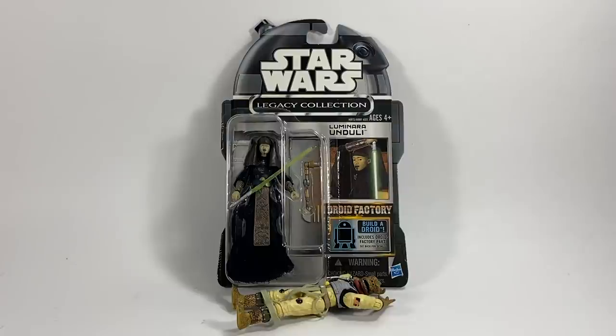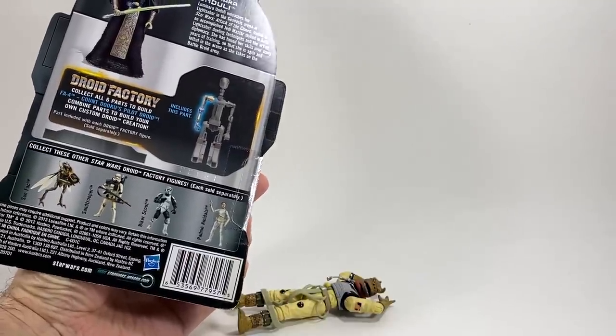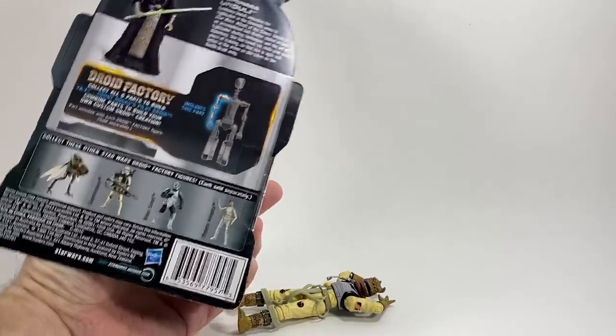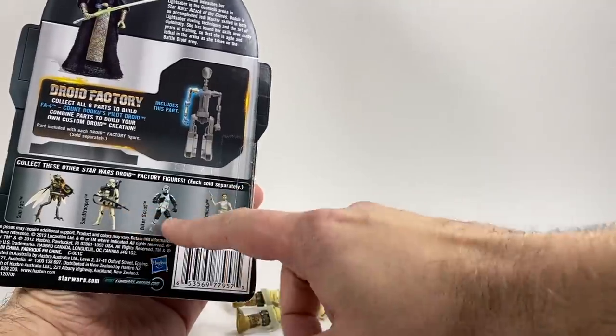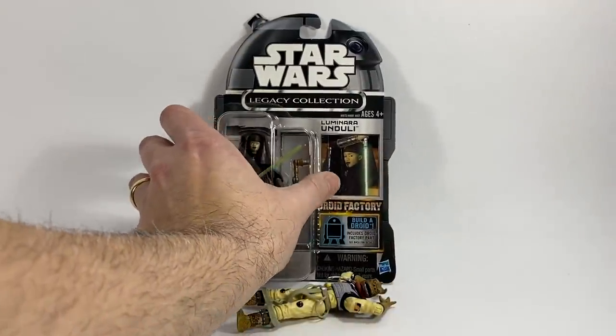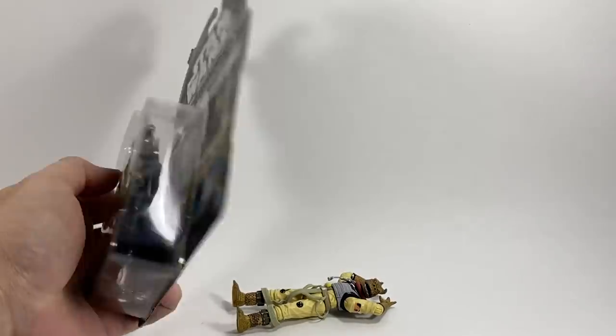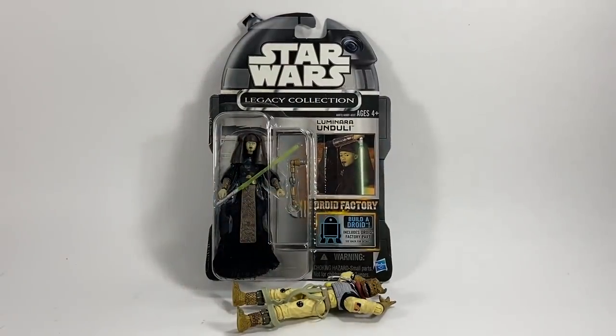The last figure we're opening in this video is Luminara Unduli — again a funny one to pronounce. She is from the Star Wars Legacy Collection Droid Factory build-a-droid line. She comes with the arm of the Count Dooku pilot droid. I believe I got the head when I opened up Sun Fac in the previous video, so I do have the rest of these figures — maybe not Padme actually — but hopefully I will be able to complete that droid as we open more figures in the coming weeks.